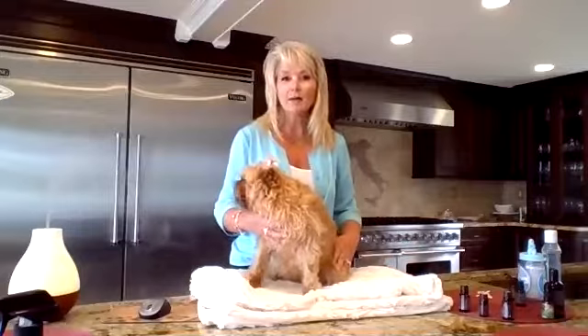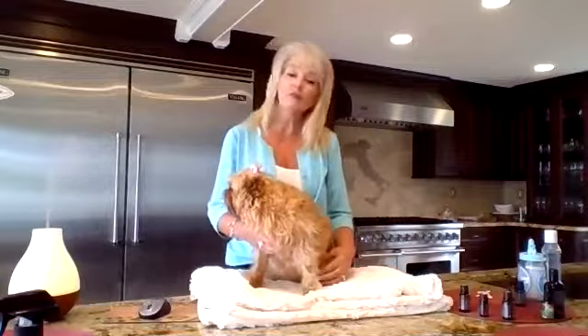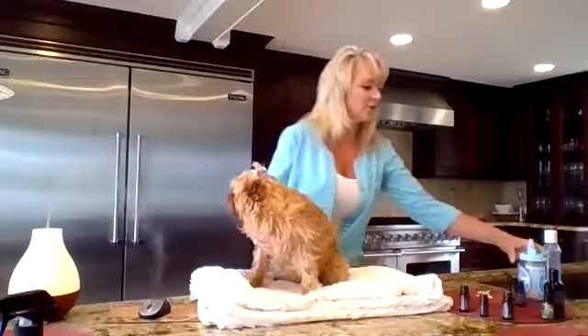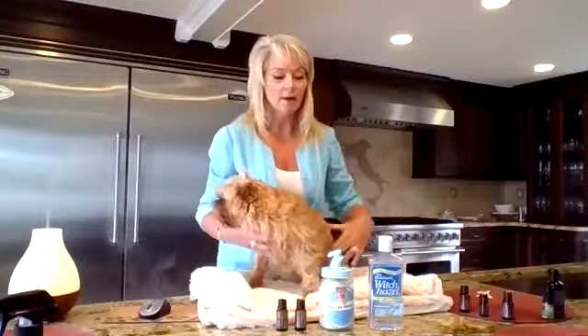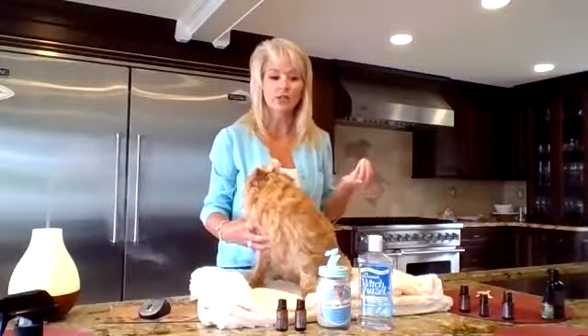Let's talk about ear care. Labs, golden retrievers, Burmese mountain dogs, and bloodhounds have dropped ears — it's a warm, dark, moist place for yeast and bacteria to grow, especially if your pet swims. I live on Cape Cod in the summer, I live on the water and my pets swim every day, and in Florida they go in the pool. There's a very good chance water is in their ears every day, so I have to be proactive. This is Bella's secret sauce, and an ear cleaner can be so simple.